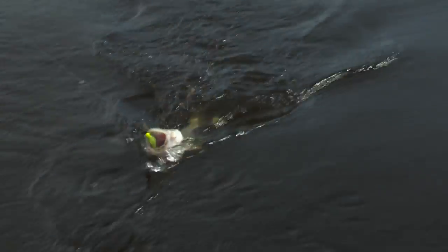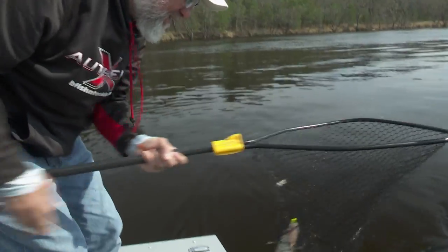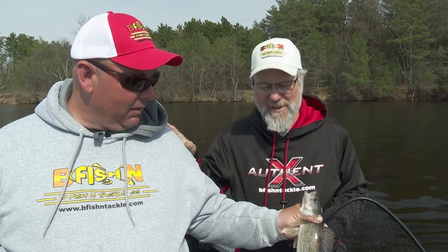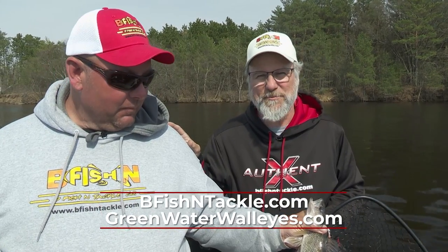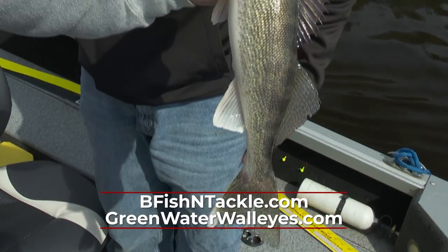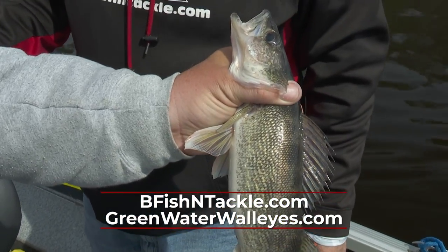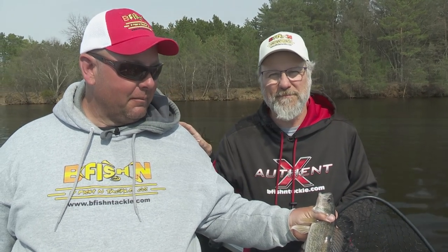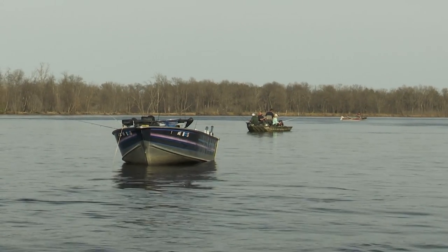Oh, there's a nice one. There we go — that one really popped it. Hey Jesse, thanks for taking me out. We did pretty good today. Jesse's with Greenwater Walleyes Guide Service — if you want to catch some walleyes, give them a call. Otherwise if you're looking for some jigs and plastic, Beef Fish and Tackle's the place to go — beeffishandtackle.com. I'm Walt Matten, Midwest Outdoors. We'll be right back.